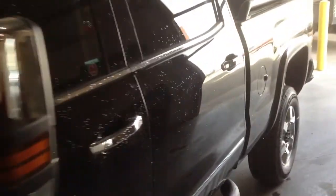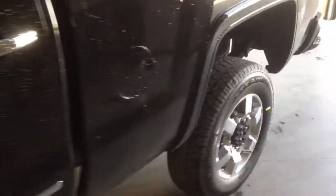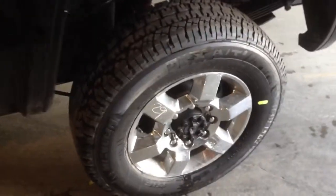Welcome to Davis Chevrolet. This is a 2015 GMC Sierra 2500 HD GFX in the color black.